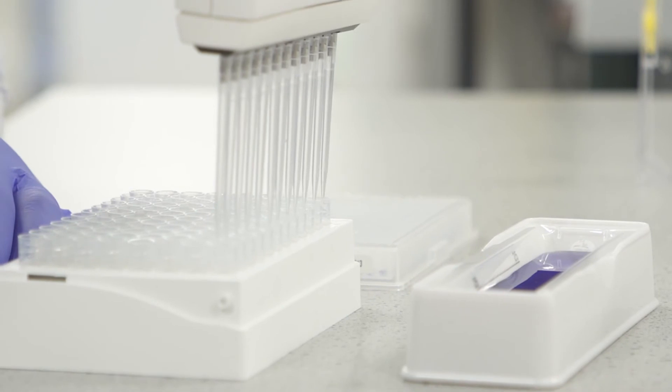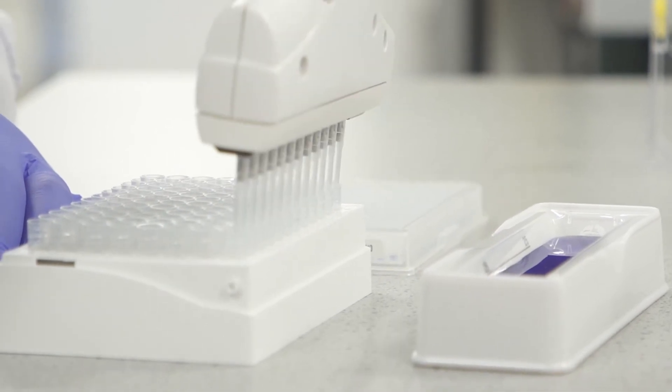The grip tips were another real standout feature of the Voyager. I've worked in labs where you have to pound on the pipettes, which is obviously ergonomically bad. Being able to get a precise seal means you don't drop tips — which is really frustrating — and you know you're pipetting the accurate volume every time.